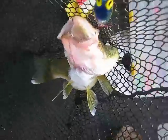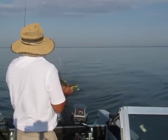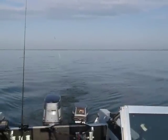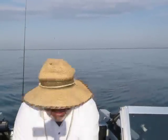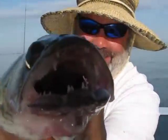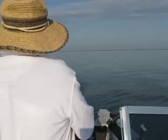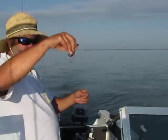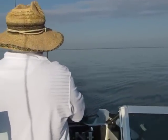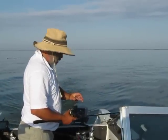He's a nice one — nice eater. Get him in the cooler. There's the bait — back 57.